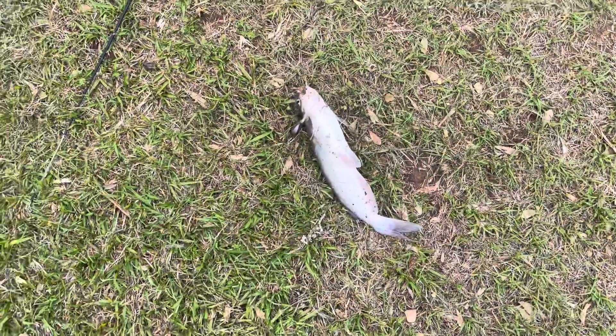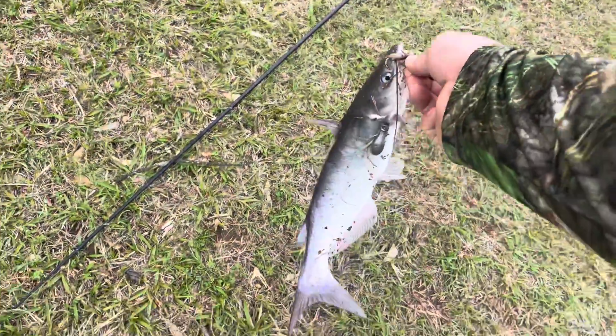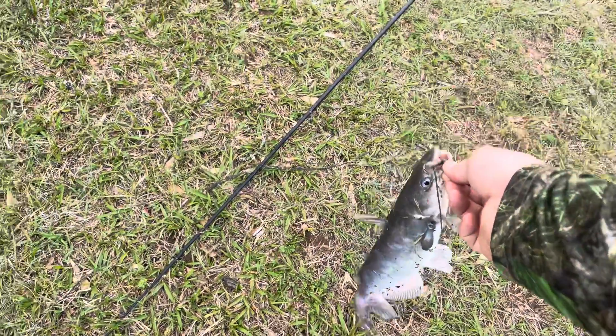Hey everybody, Tim here with Cross Timbers Outdoors. Today we're going to be doing a little bit of relocating. We're at a public pond that's been stocked with channel cat — they're all too small to eat — so I'm going to be catching what I can and taking them to a different location that I fish more often and letting them grow. We missed the catch on this guy, but here's the first channel cat of the day, caught on a worm — nice size for relocating.